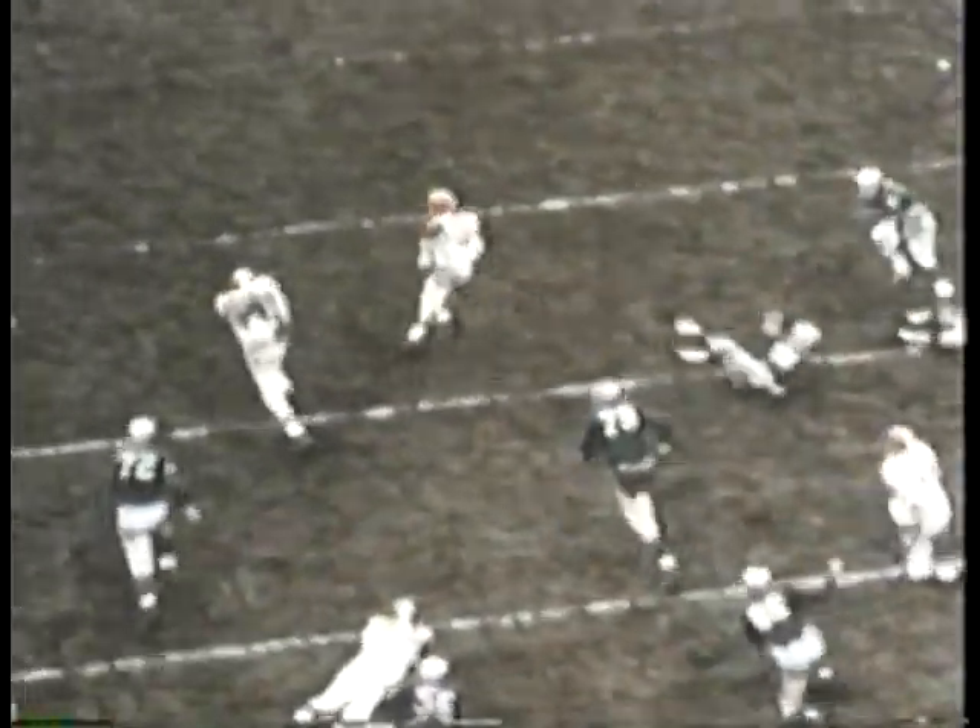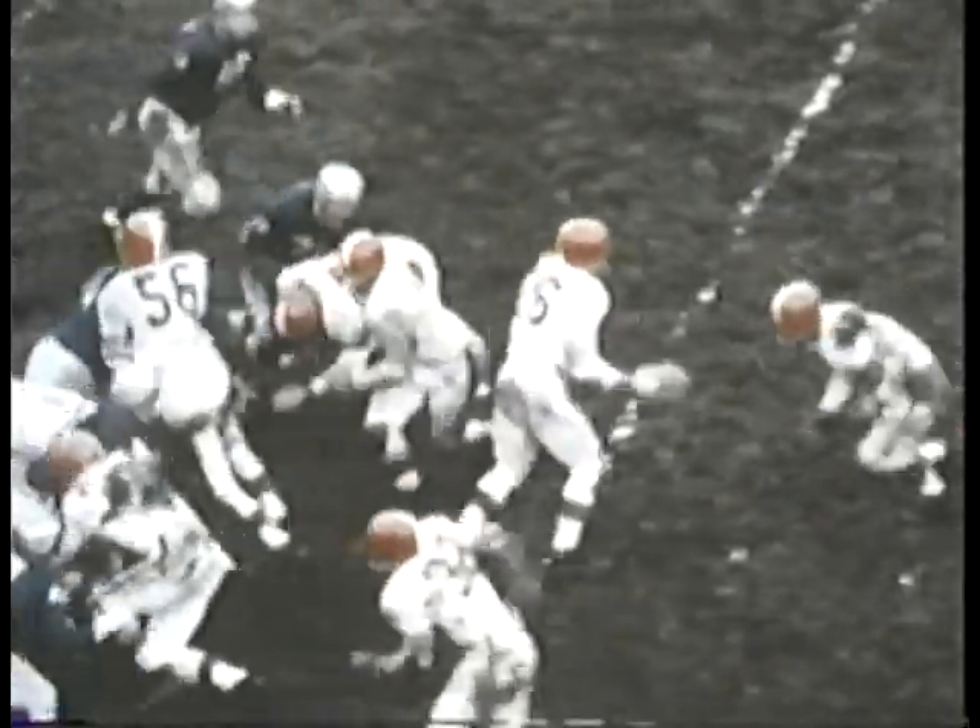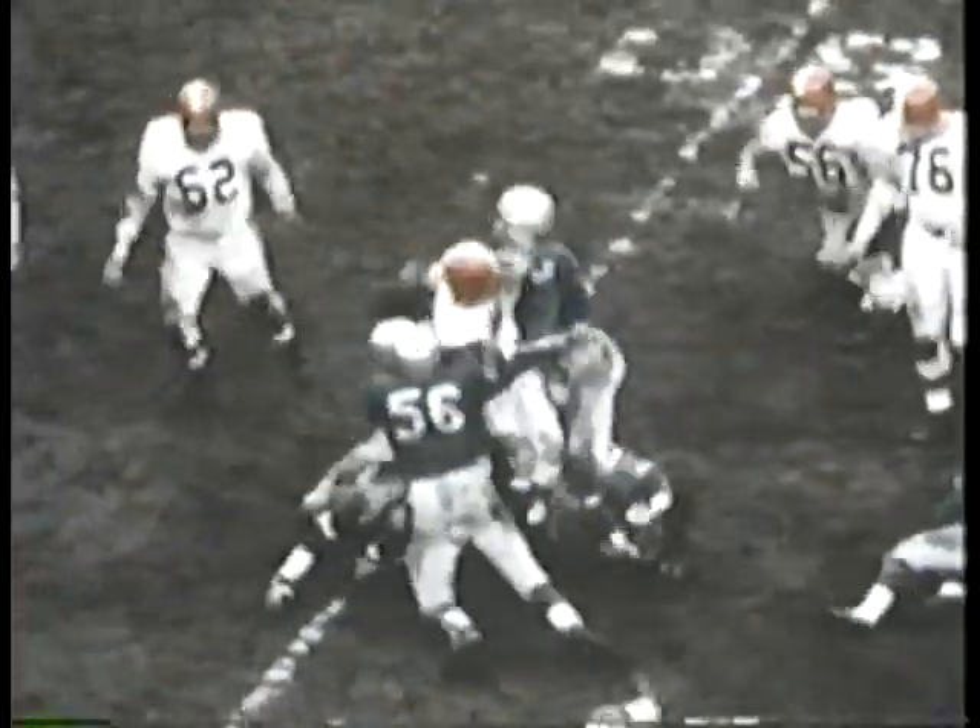On Cleveland's first scrimmage play, Plum pitches out to Lou Carpenter. Carpenter gets good blocking as the Browns pick up 27 yards. Lou Carpenter then slants over the left side of the line for three yards before a pack of Lions throws him back.